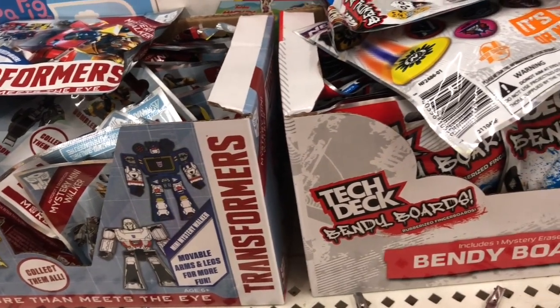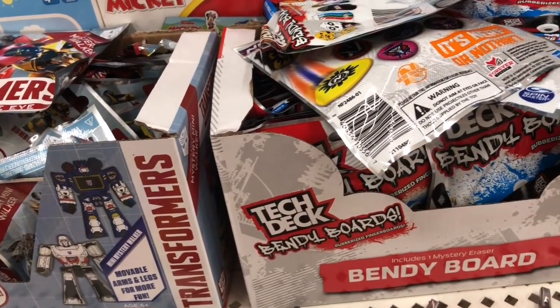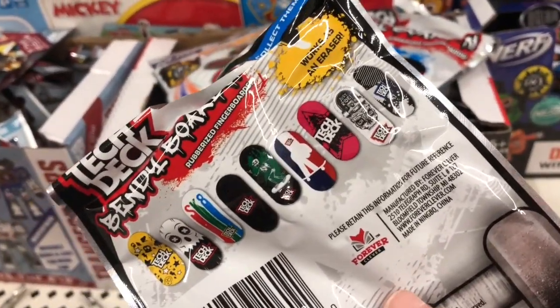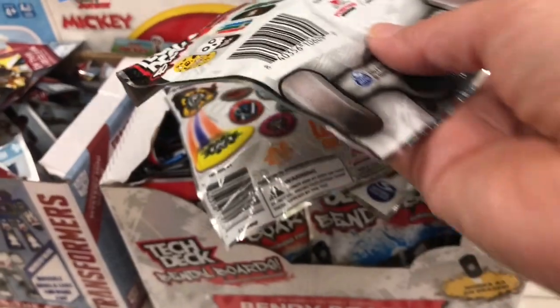Yes, I said it — stocking stuffers! It's never too early to pick up stocking stuffers, and the kids love these. They love seeing which ones they can collect.